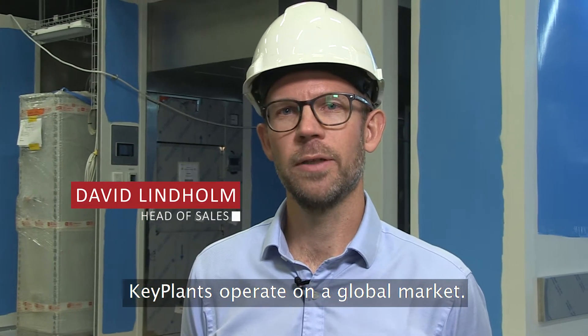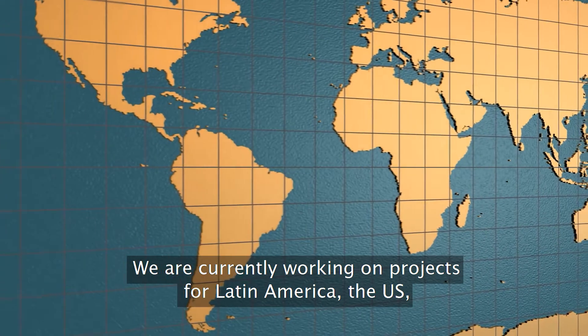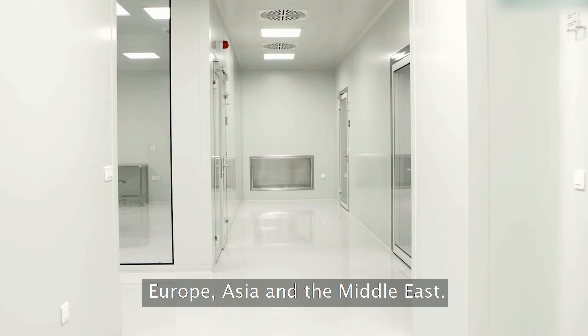Key Plants operates on a global market. We are currently working on projects for Latin America, US, Europe, Asia and Middle East as well.